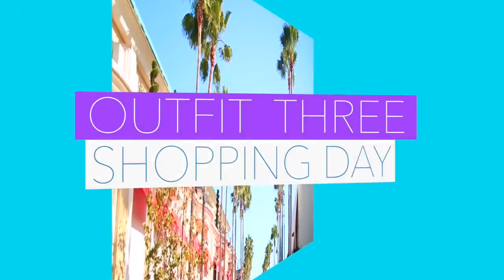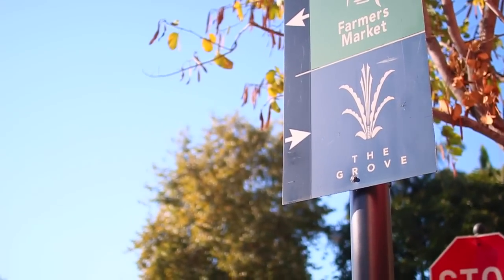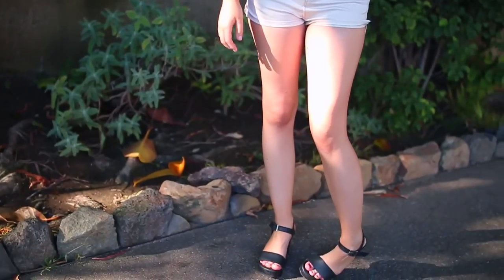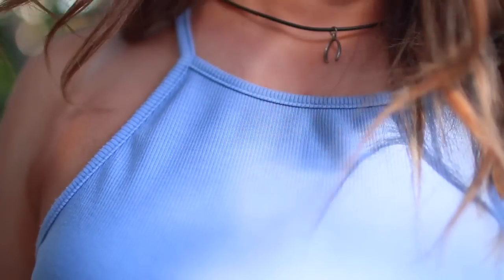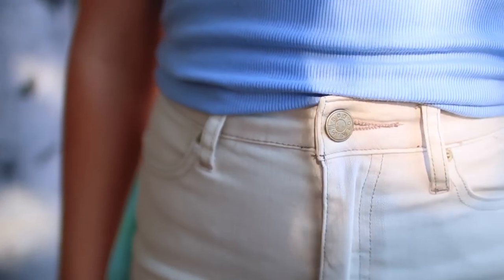On to outfit number three. This day I was just shopping at the Grove, so I wanted something really casual but something that would still feel summery. So I just threw this little number together. My shirt is from Brandy Melville, my shorts are from Urban Outfitters, and I'm once again wearing the same American Apparel shoes. I know guys — I'm super original and wear different shoes every day. Obviously.